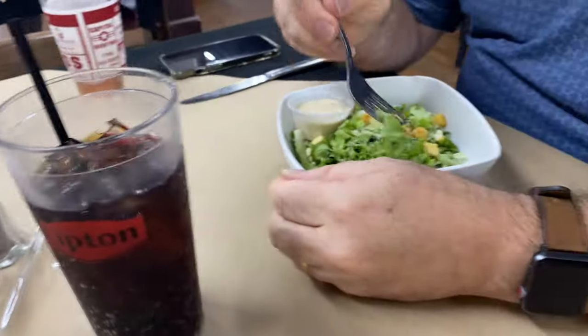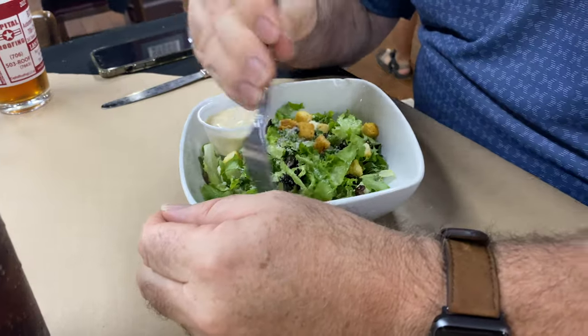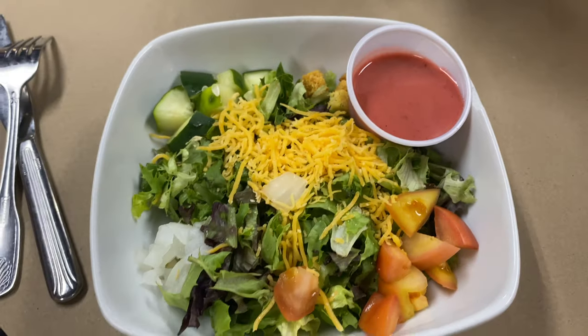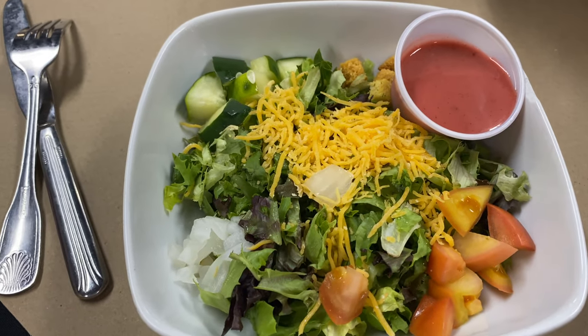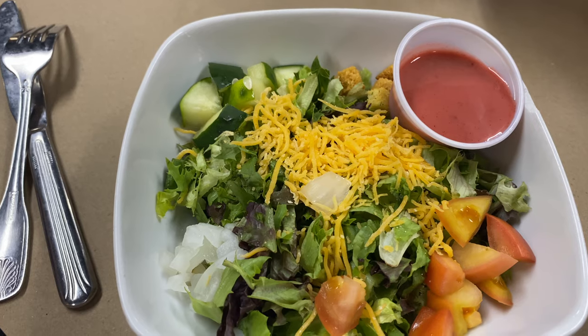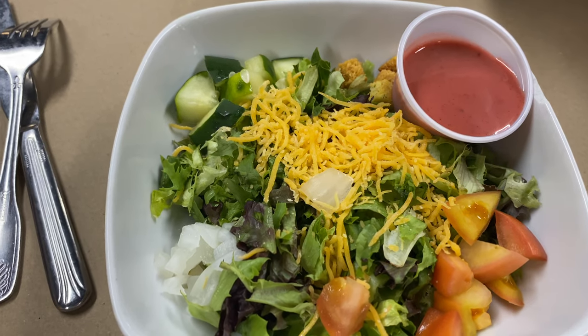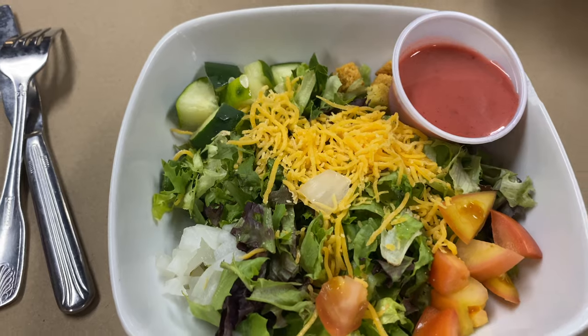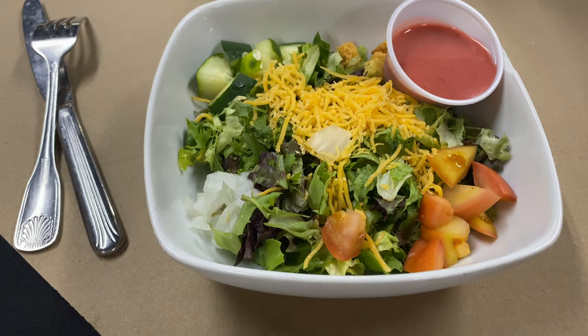We each ordered a salad. Kurt always gets Caesar salad and it looks good. I'm looking forward to this — I think it's house-made raspberry vinaigrette. Kurt ordered a Cuban panini, it's called Cuba. And I ordered a chicken panini, so I can't wait.